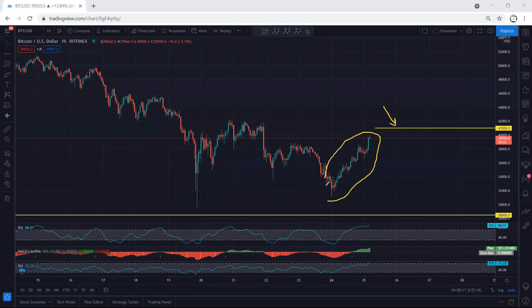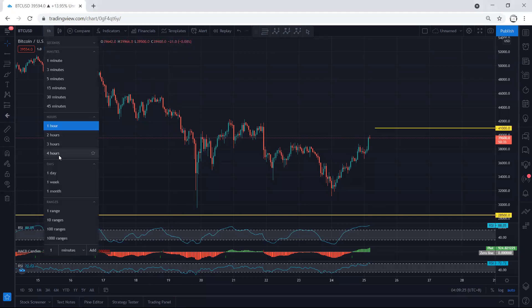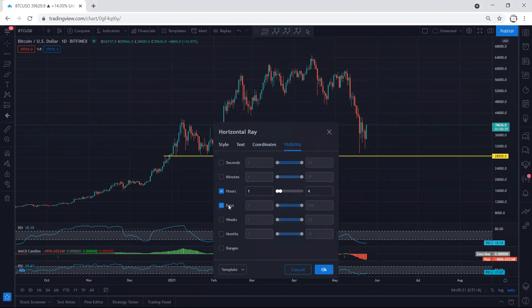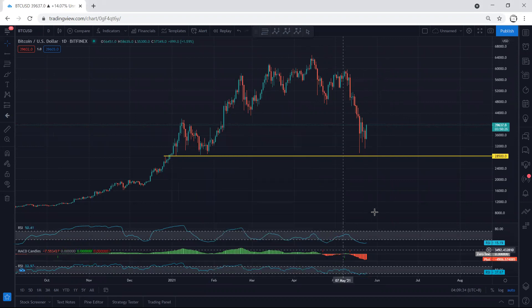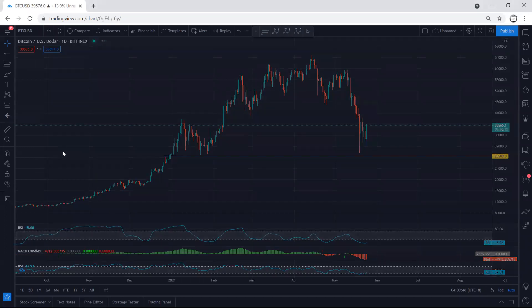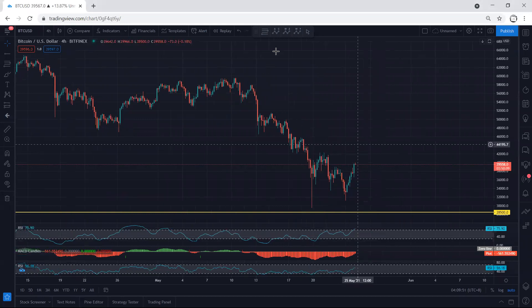Right now the key thing is we want to see the breakout of this correction. If I move to the daily chart, I mentioned there is a possibility that the price could consolidate here for a longer time before we get the reversal. That's why, based on the one-hour chart, whatever trade we have right now, we at least need to move our stop loss to break even or book some profit.